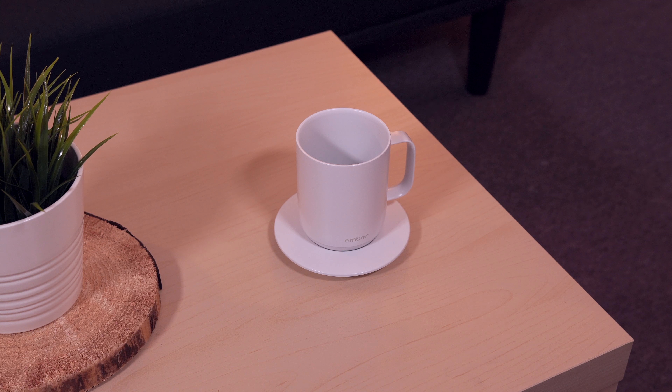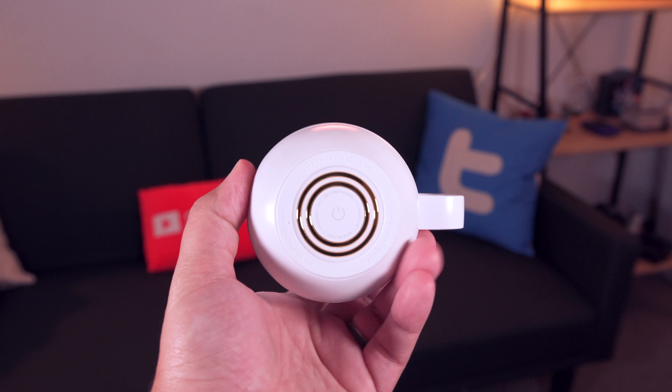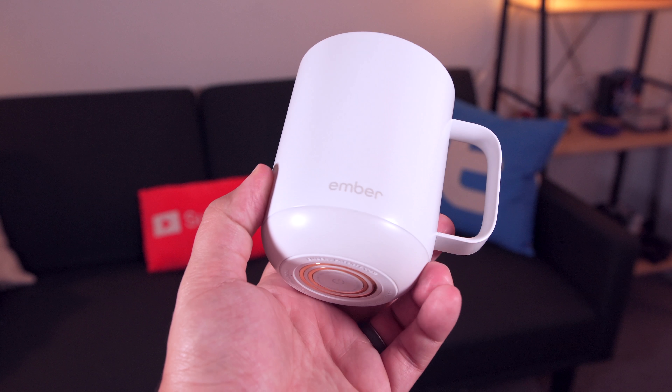So once you've made yourself a nice hot cup of tea or coffee, you're going to need something to drink it out of. This holiday season you should pick up what is definitely overpriced, but I'm not going to lie, I absolutely love it — and that's this $80 coffee cup from Ember.